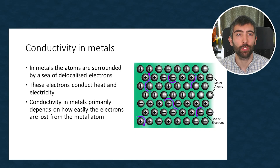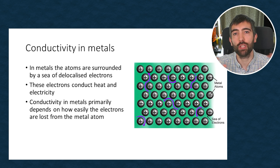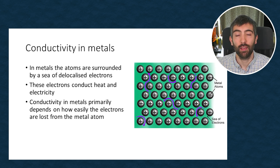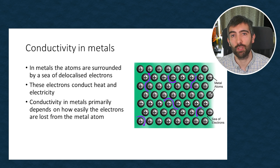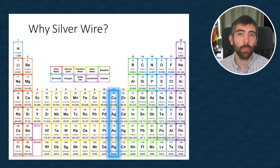Before we can talk about why copper, silver and gold are so conductive, we first have to understand a little bit about how conductivity works in metals. In metals, multiple metal atoms come together and lose their outermost electrons to form positively charged metal ions in a sea of delocalised electrons. These delocalised electrons hold the metal together, and they are also able to move freely through the material to carry heat and electricity. The more easily these outer electrons are lost from the metal atom, the more freely they are able to move through the whole structure, and the better they're able to carry heat and electricity.